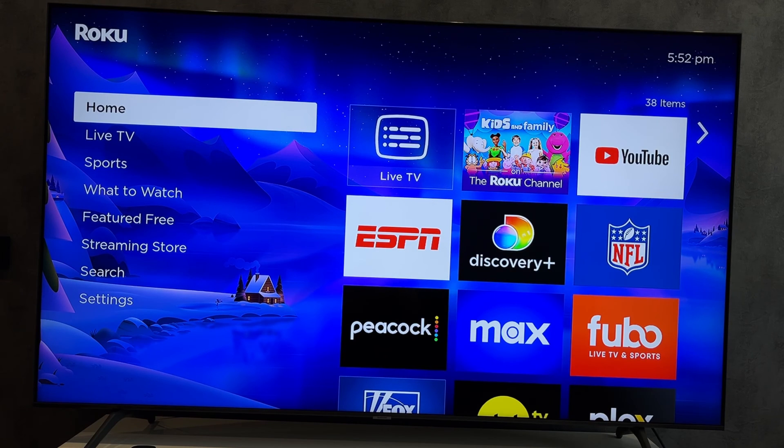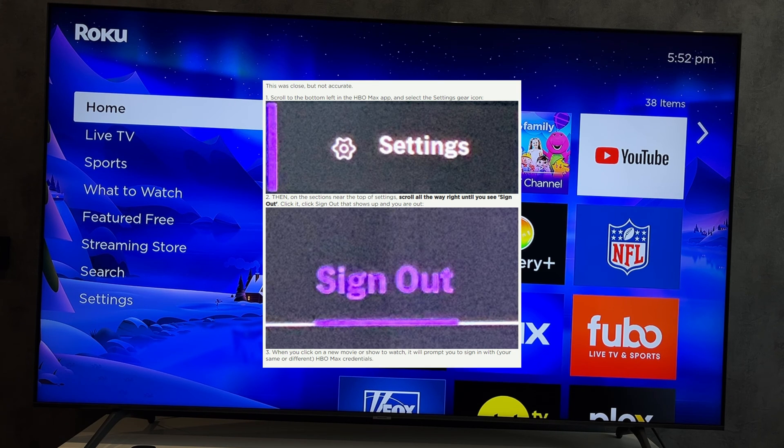Hey everybody, here on the Geekbox YouTube channel. Today I will tell you how to log out of HBO Max on Roku. Let's go. First way: open the HBO Max app and try to find the logout button in the settings.